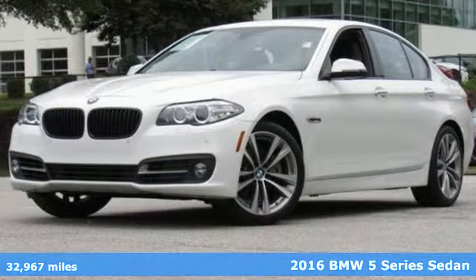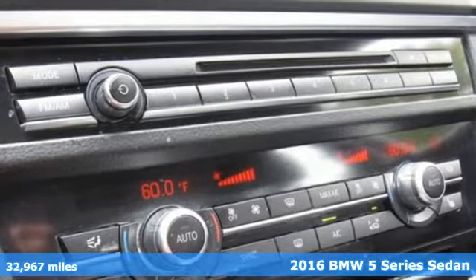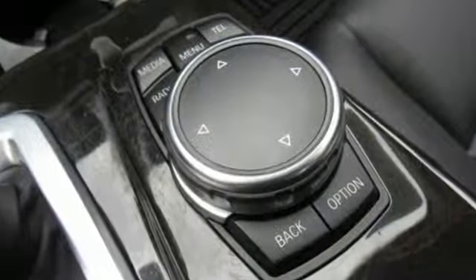It's a certified 2016 BMW 5 Series. With its exceptionally good looks, powerful performance, and refined style, it transforms your driving experience, and it comes with all the amenities you need.